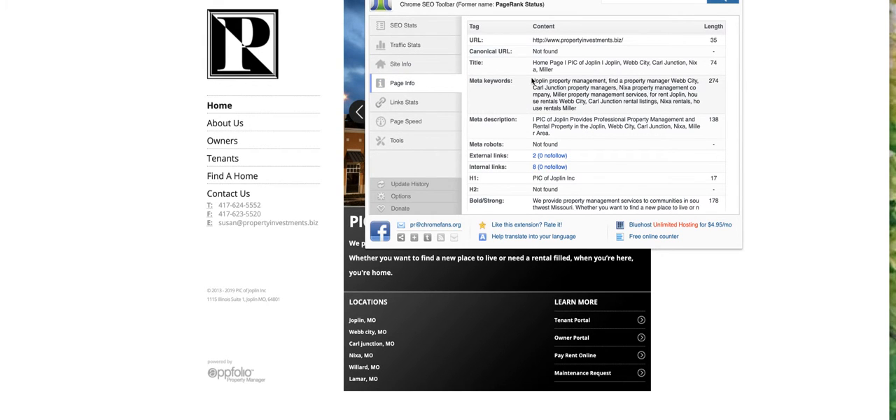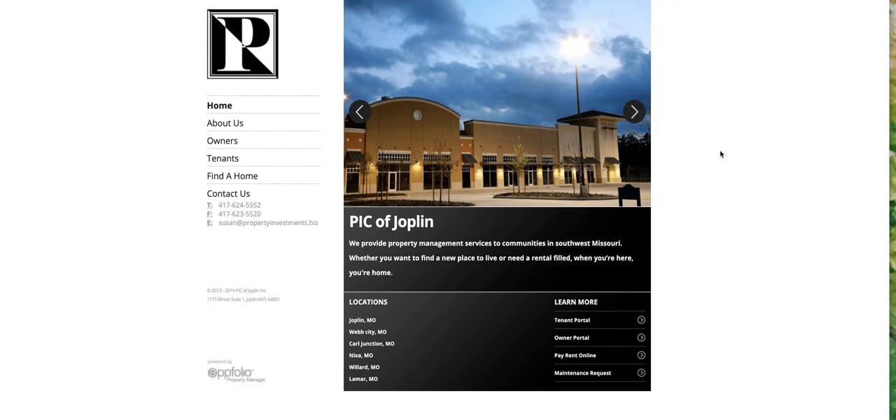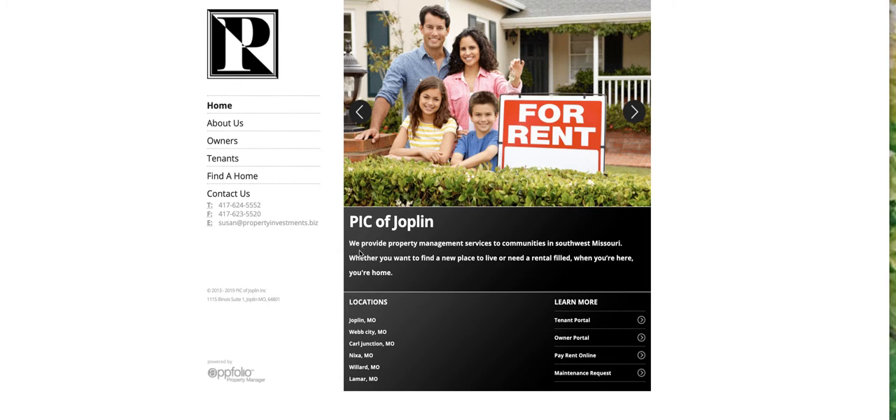And page info — a lot of kind of, PIC of Joplin... Web City Nixa is an okay title. So these are the things that Google's reading. This is the on-page SEO — search engine optimization. So aesthetically, I would certainly make sure that we update the site for aesthetic purposes primarily and to do some SEO on the back end.